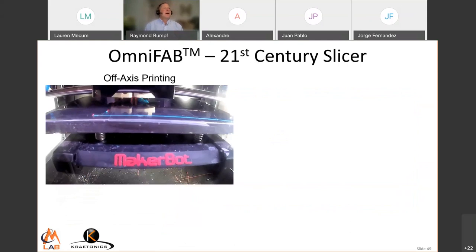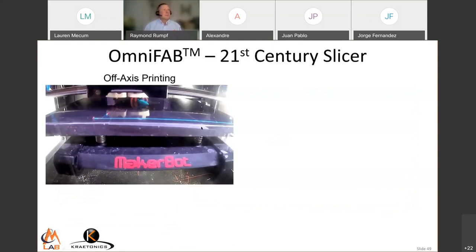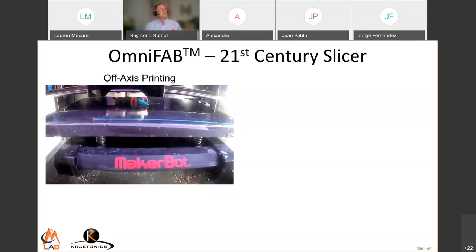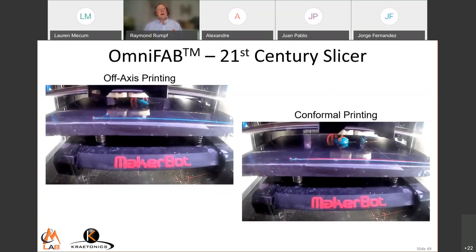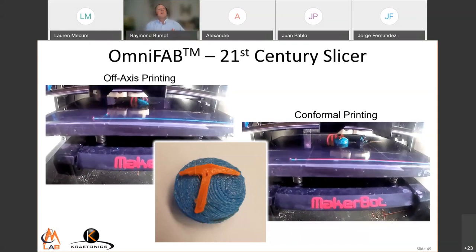The world does not have these processes and algorithms, so we're commercializing this under the product name OmniFab — it can make anything. One thing of interest to many people is off-axis printing, where we print at an angle. Customers working for the Department of Defense spend millions developing 3D printers with tilting heads for off-axis printing. We did it with our cheap little MakerBot — it was a software hack, no expensive hardware needed. Another thing of interest is conformal printing: printing our school's logo — a pickaxe — on top of a cylinder with a curved top. We simultaneously did off-axis and conformal printing with that cheap MakerBot, which gives you an idea of what a modern slicer would do.